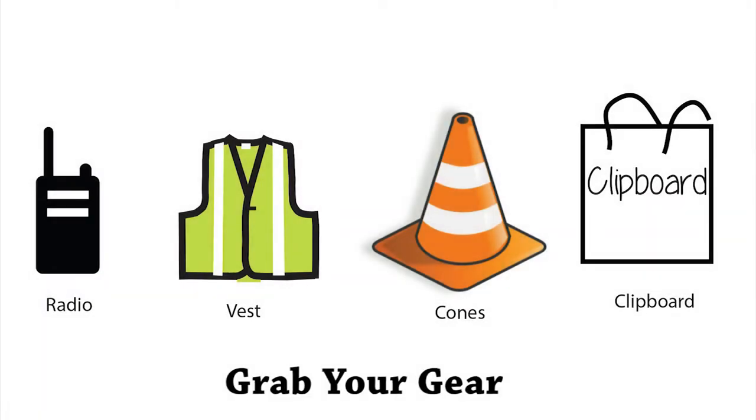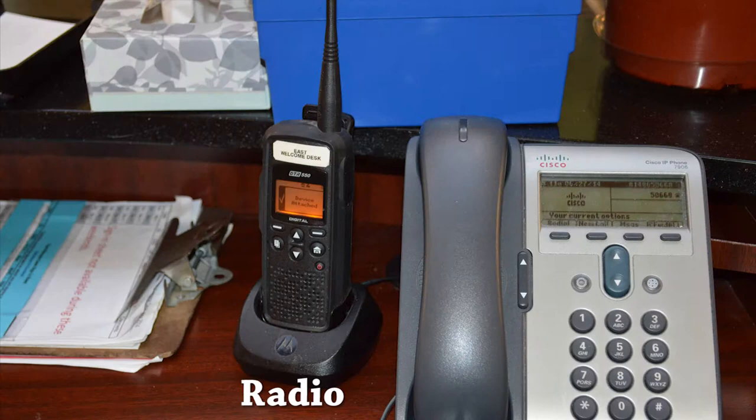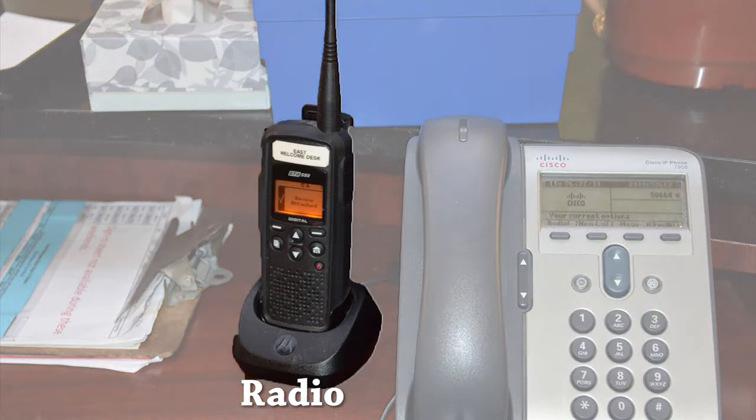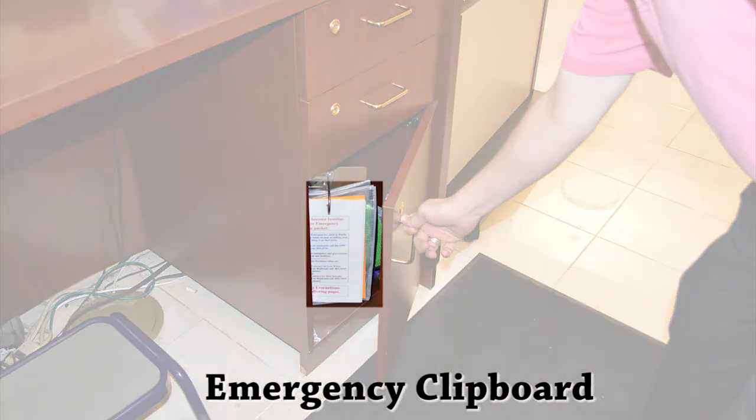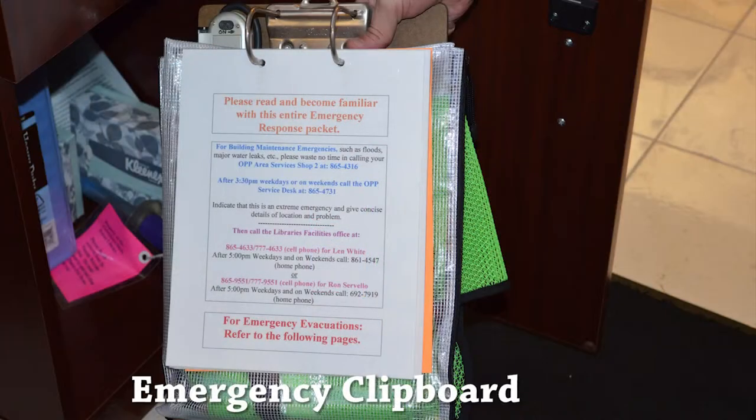First, become familiar with the items you will need and their location. The radio is located near the telephone on the desk. It should be on, but you may need to turn the volume up. The clipboard with the evacuation procedure is located in the bottom cabinet on the right hand side of the welcome desk. The clipboard contains your vest, a flashlight, procedures, and the evacuation checklist.